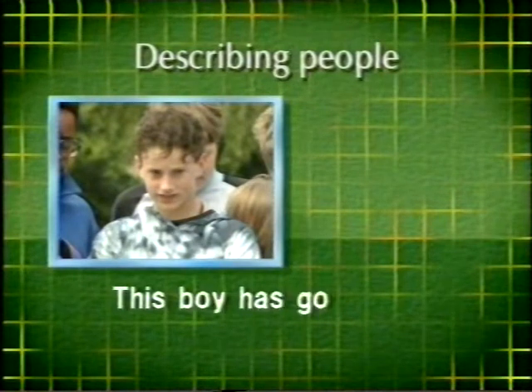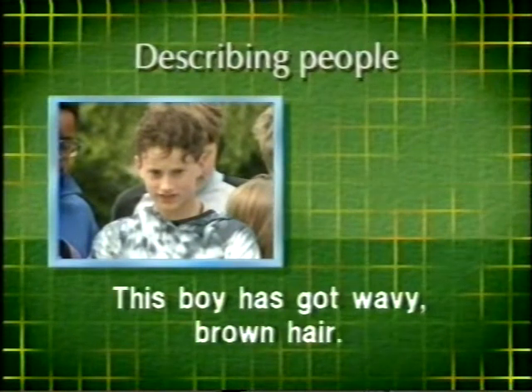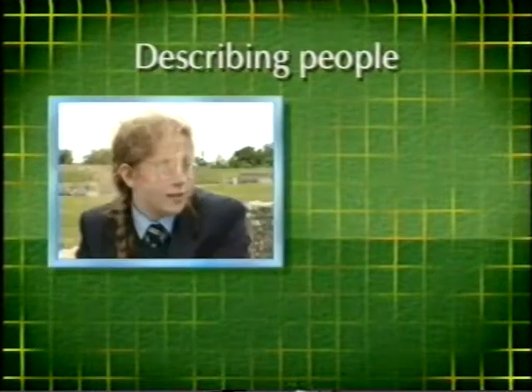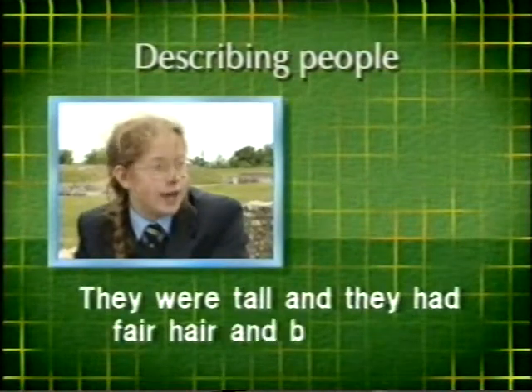This boy has got wavy brown hair. She's got red hair. They were told they had fair hair and blue eyes.